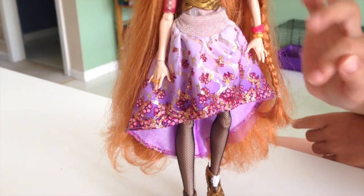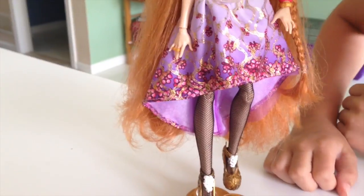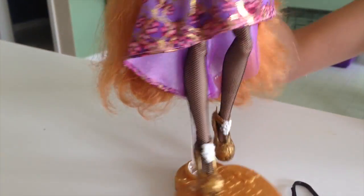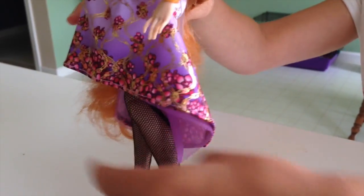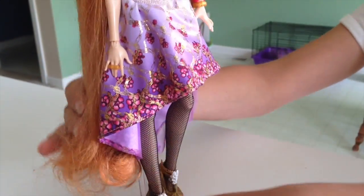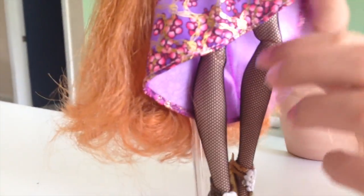She has these little squiggles all over there and some flowers there. In the back, her dress is longer than the rest of the dress — up here it just goes up and then down again, kind of like a hill. And then she has these tights with holes in them.